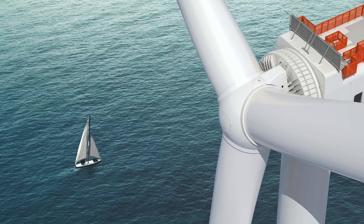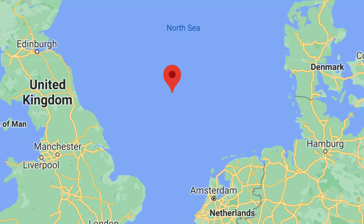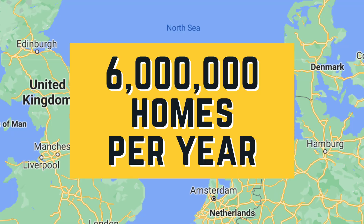You're not going to find the Haliade-X in a field like this or out in California. It's going to be offshore — in the ocean — because of just how huge they are. There's a 190-turbine Haliade-X farm being built off the shore of the UK that's going to provide enough energy for six million homes every single year from just 190 of these things.